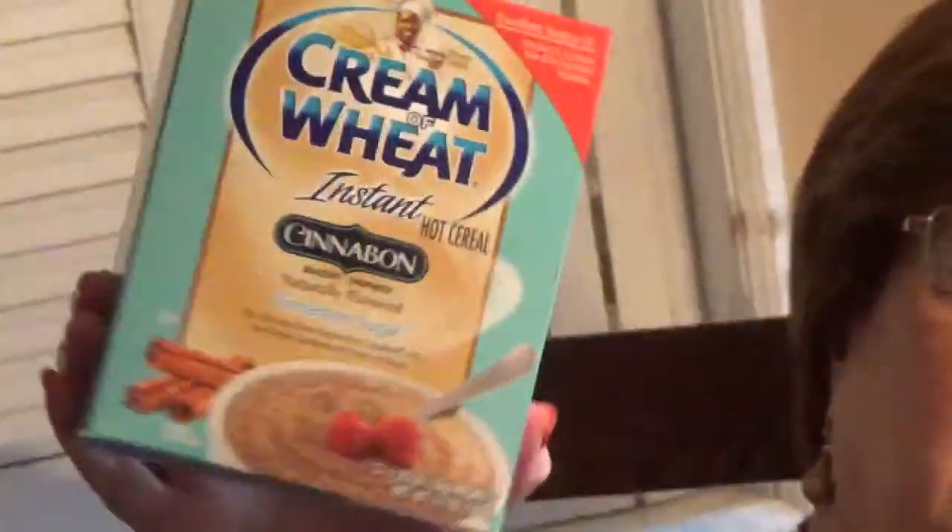Cream of Wheat — you get three in here for a buck. I have this every single morning, it's delicious. Nice hot cereal. I got two more packages.